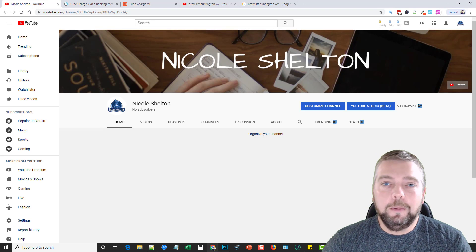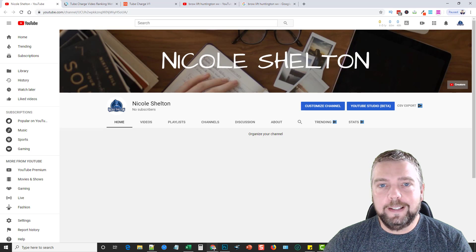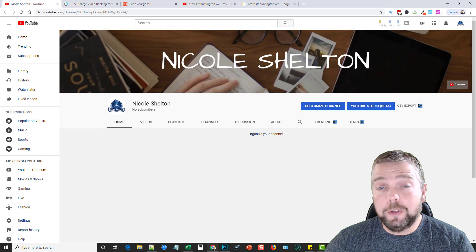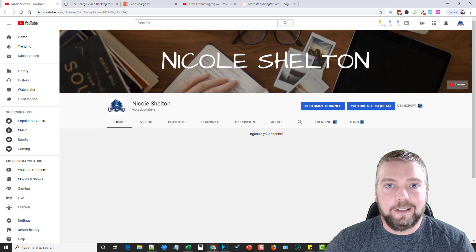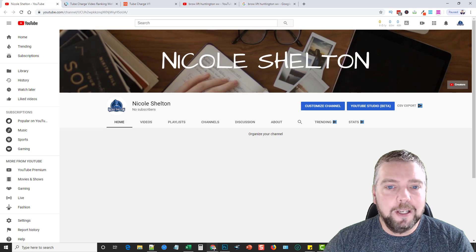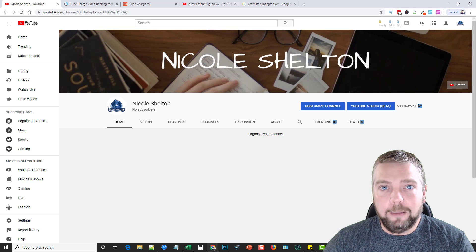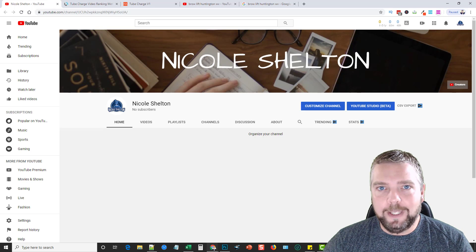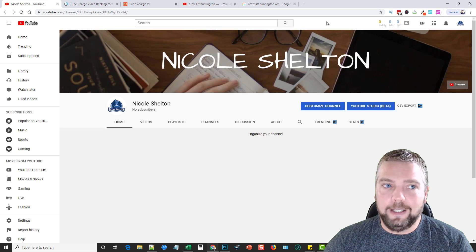Hey, this is Chris with Affiliate Tube, and today I'm excited to be doing a review on a product called Tube Charge. This is a mass video creation and uploading software. Those of you who've followed me have known over the years this is something I've been really big into — I've uploaded hundreds of thousands of videos to thousands of YouTube channels. It's been a while since I've seen a product come out to do this easier than the ways I've been doing it. I have my own course where I teach mass videos, and there are some products coming out on this topic, and this is one of them.